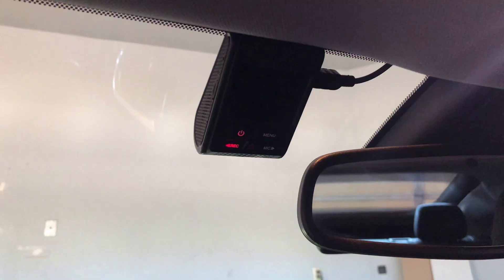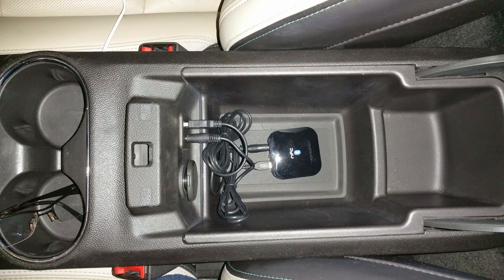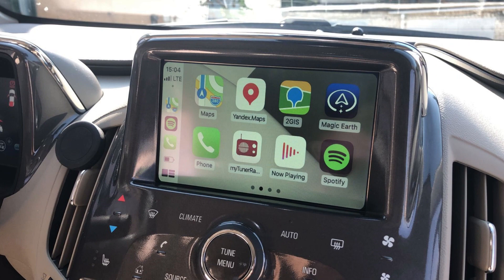I recommend unplugging everything you have plugged into your car — like a dash cam, a phone charger, an OBD2 reader — and also disabling Bluetooth connections, since the car may be connected to your phone all night and draining the battery quietly.